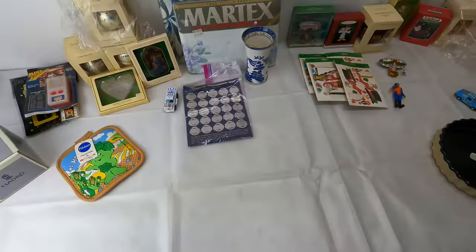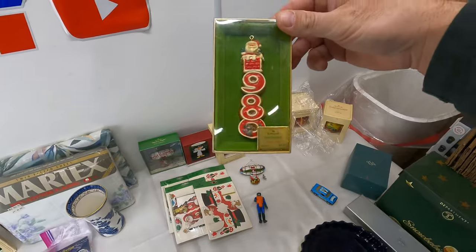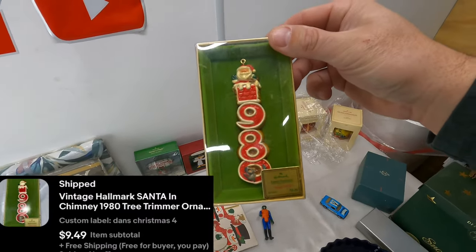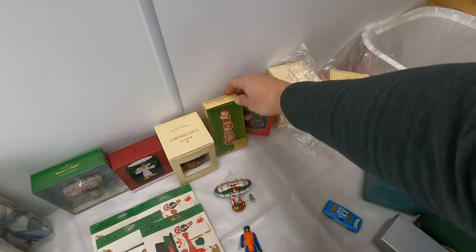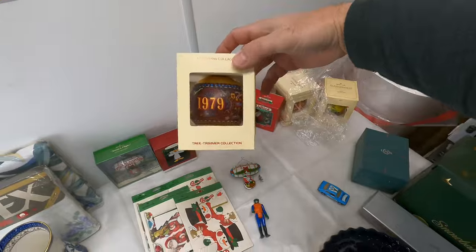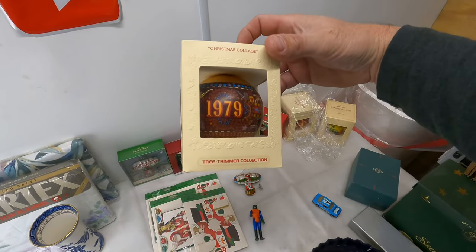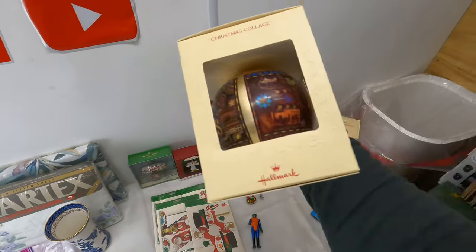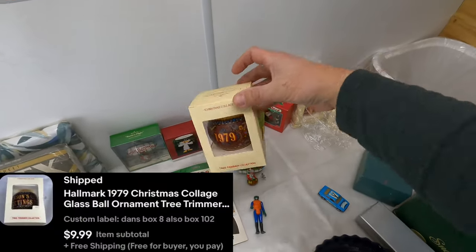Next is another ornament, listed at $19.81. It's a Hallmark one from 1980. $9.49 free shipping. And then another ornament — Christmas Collage. Or as I would say, 'College.' 1979. $10 free shipping.